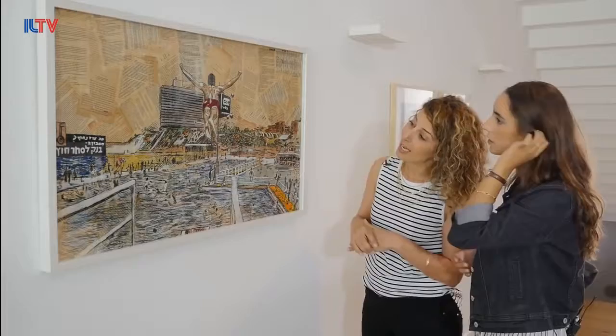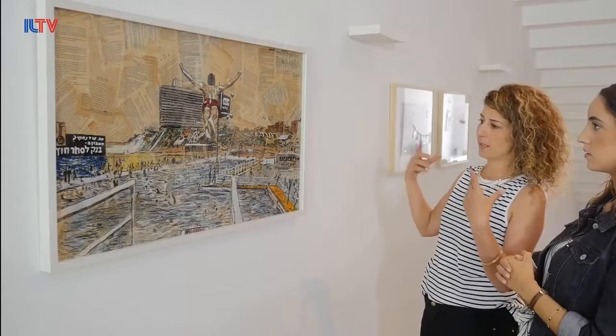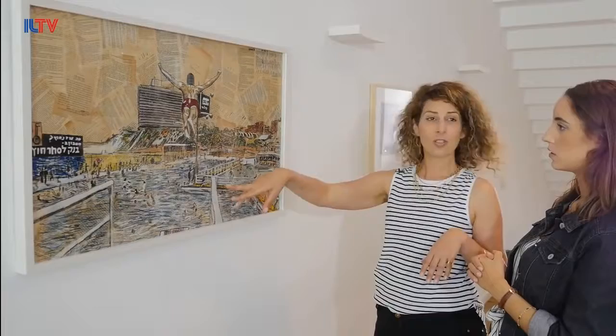The painting — if you walk back — you can see it's a replica of a very famous picture taken from Gordon's swimming pool in the 60s, I think.